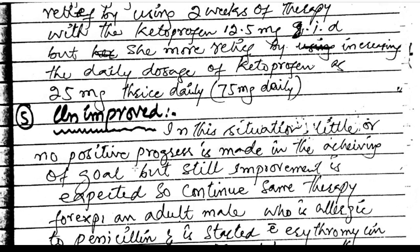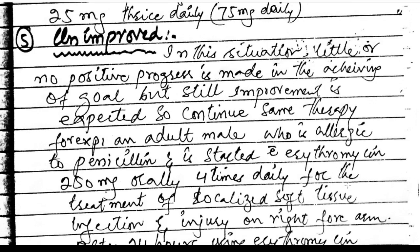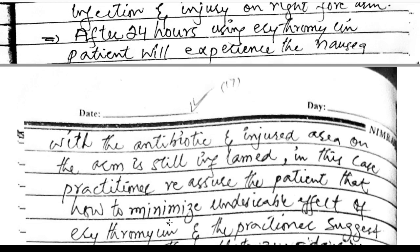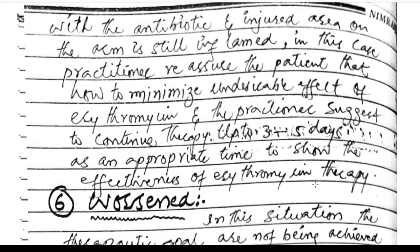Unimproved: little or no positive progress is made in achieving the goal, but improvement is still expected, so continue the same therapy. For example, an adult male patient allergic to penicillin started on erythromycin 250 mg orally four times daily for a localized soft tissue infection on the right forearm. After 24 hours, the patient experiences nausea and the injured area is still inflamed. The practitioner reassures the patient on minimizing adverse effects and suggests continuing therapy for 3 to 5 days to show effectiveness.